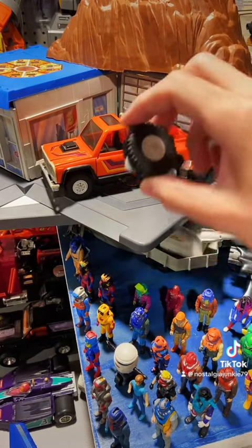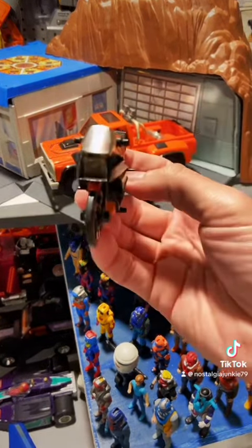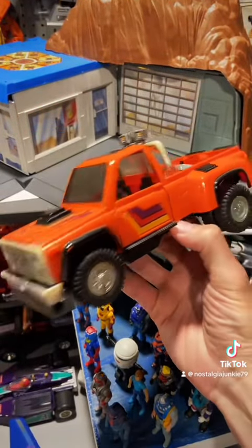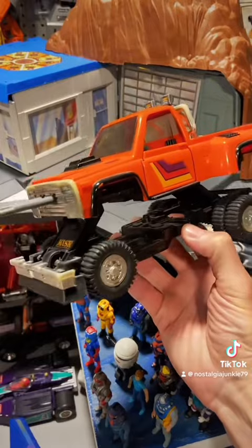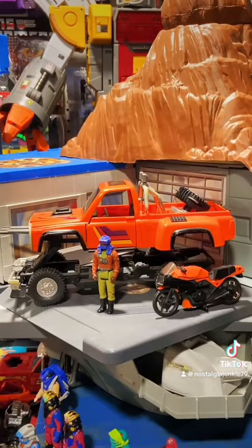Firecracker had this bladed tire that would shoot off the back of the truck if you hit this button, but that feature on mine doesn't work right now. It also came with a cool little motorcycle that clipped onto the back of the truck, and the main feature of this vehicle was it got taller with guns — another common but necessary addition if you're going to collect MASK.